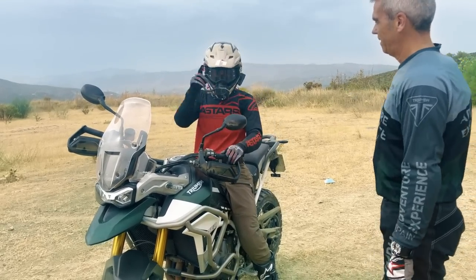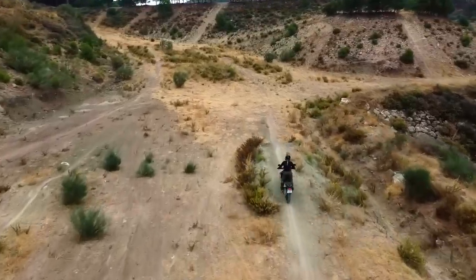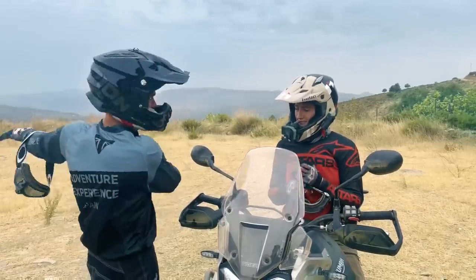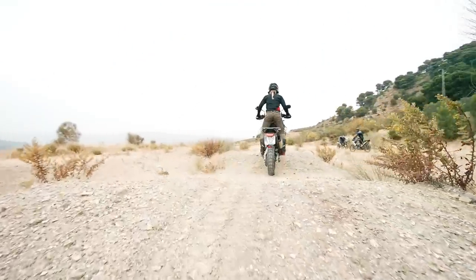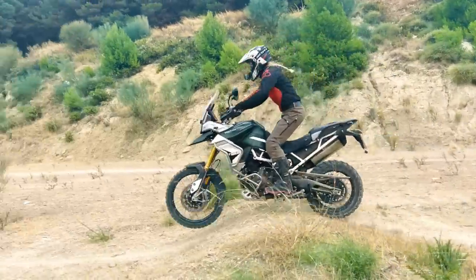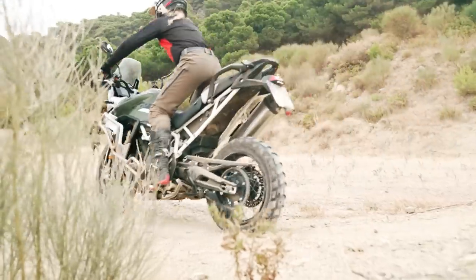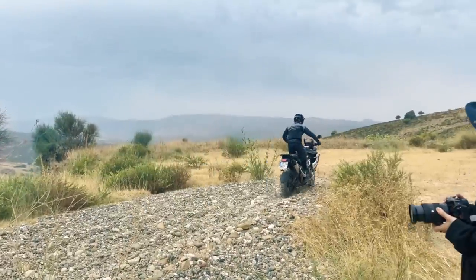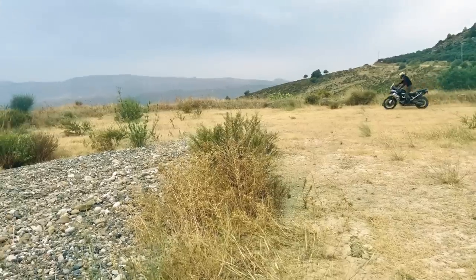Next exercise — practice area with bumps and an explanation about the holes. This place has a playground of stuff to test us, including some deep gravel that looked quite intense.